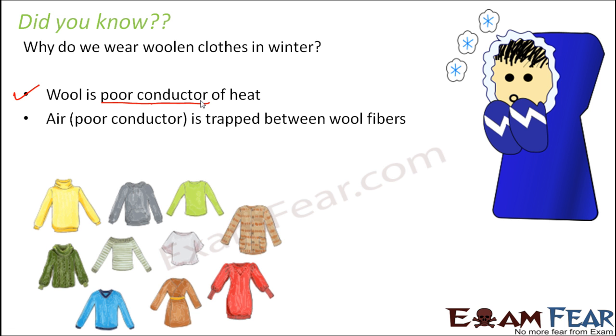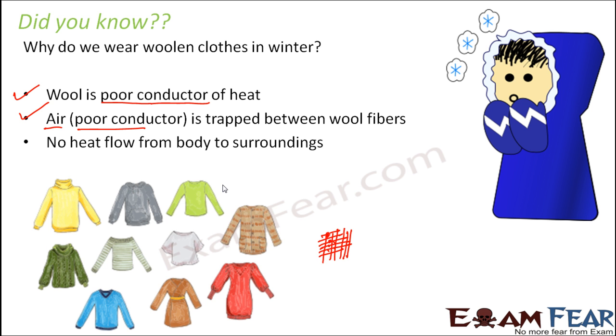Also, air is trapped between the wool fibers. If you look closely, the wool is knit with open spaces in between, and these spaces contain air. Air is also a poor conductor of heat, so it doesn't allow heat to escape either. Both the wool and the trapped air together keep a lot of heat in, and therefore we feel warm. That is why woolen clothes are preferred during winters.